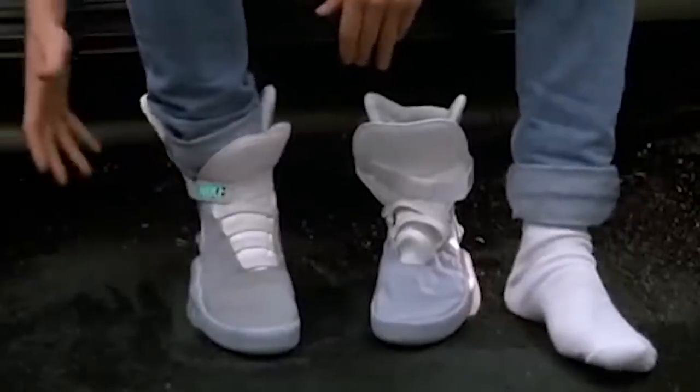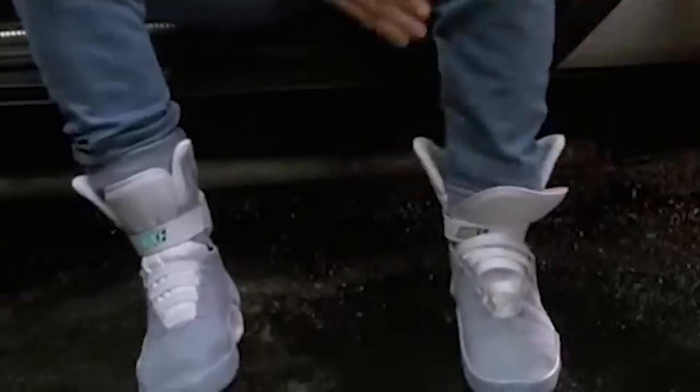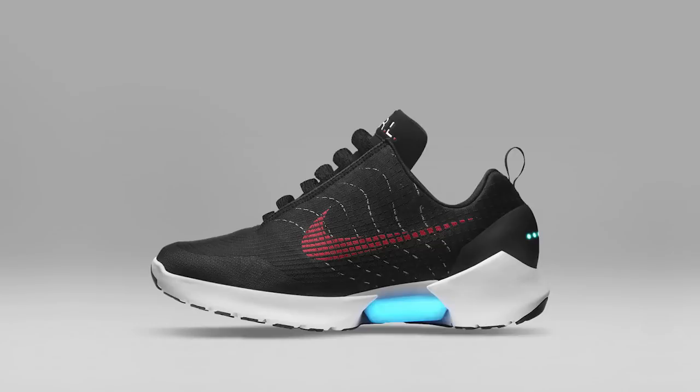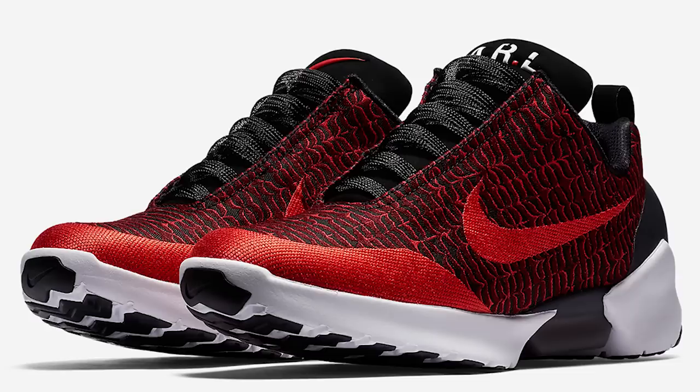This is technically the third self-lacing sneaker from Nike. If you remember, this all started in Back to the Future Part 2 — Marty McFly's Nike Mags self-laced. Those self-lacing Mags actually became reality a couple of years ago, and then Nike released the HyperAdapt 1.0s, which were $720 and frankly very hard to get.